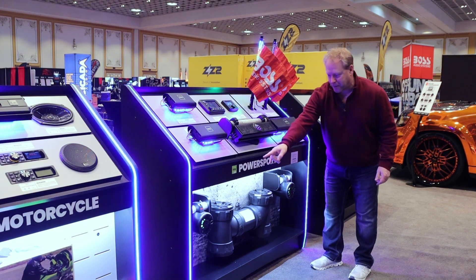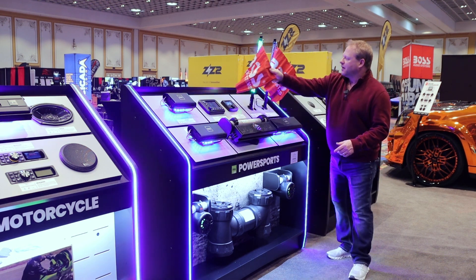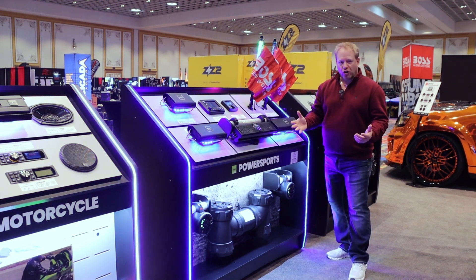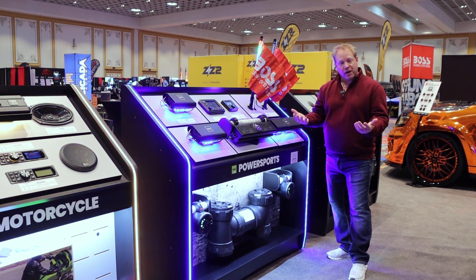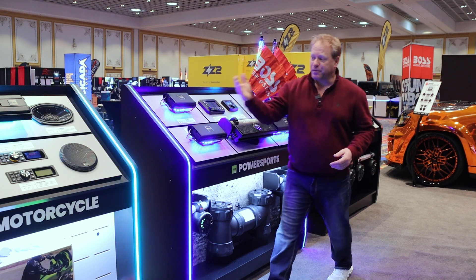We showed ATV, power sports, the soundbar, amplifiers, head units, even their lights — all on one simple display. So when they bring a customer over, this is their entire category in one section. Same thing goes with motorcycle.